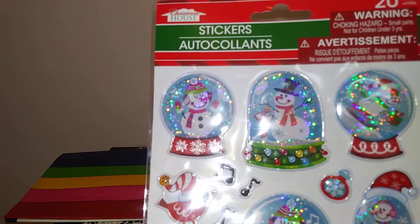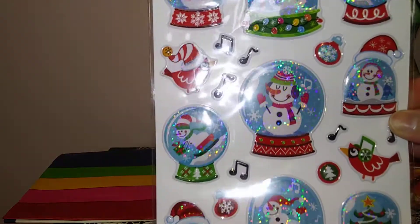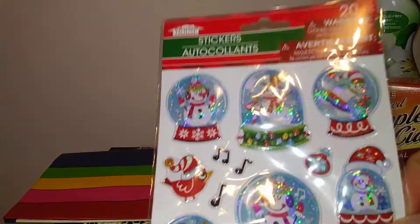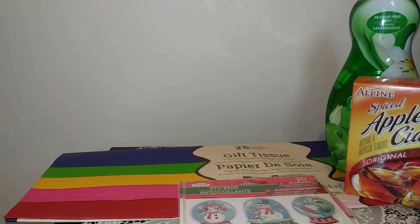Then I picked up a pack of these that everybody has been hauling — they're the snowman in the snow globe stickers and they're a little puffy just like the others. You get 20 and those are really, really pretty.